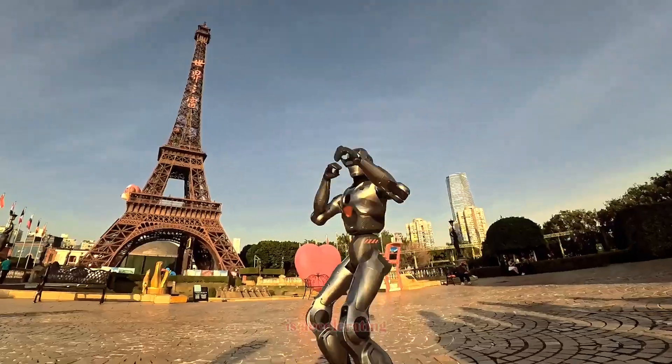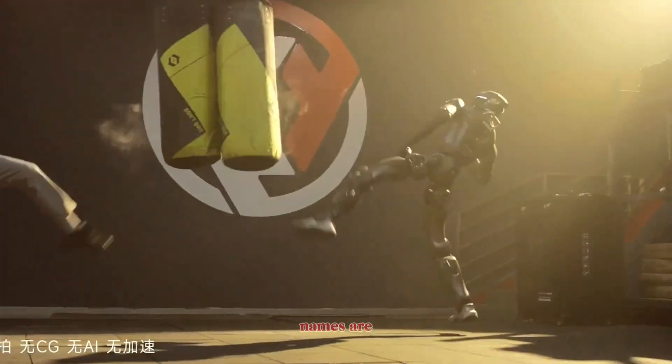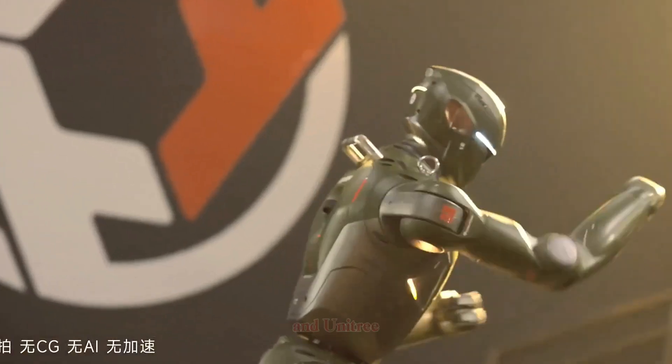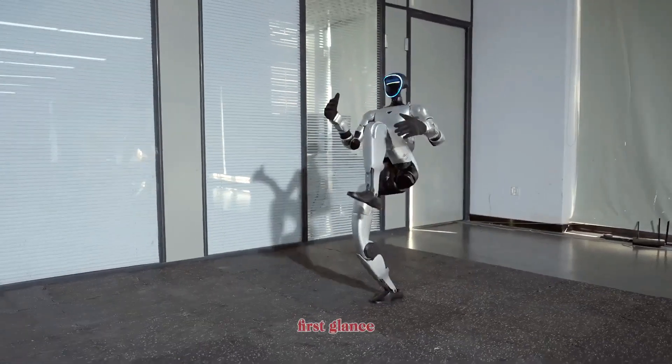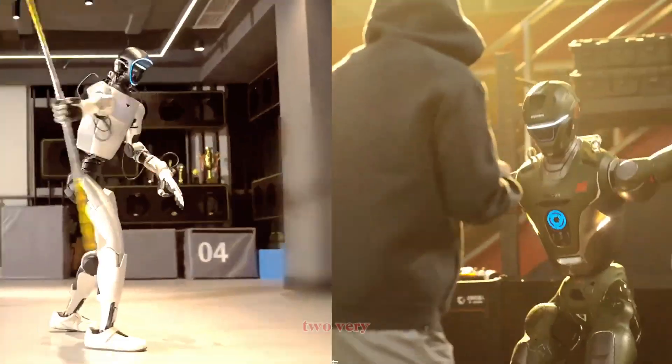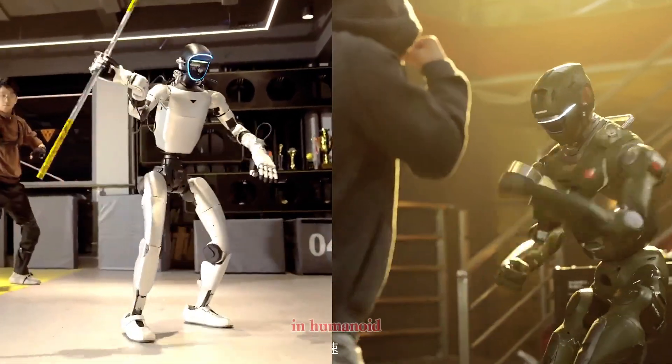The humanoid robot race is accelerating fast, and two names are getting serious attention right now: Engine AI T800 and Unitree G1. At first glance, they may look similar, but in reality they represent two very different philosophies in humanoid robotics.